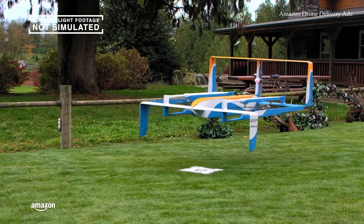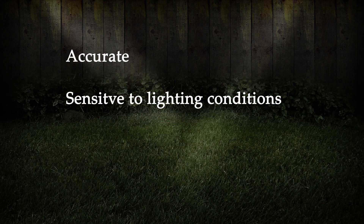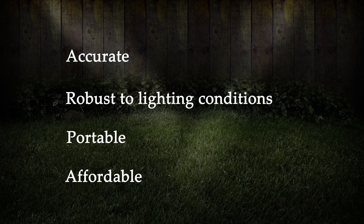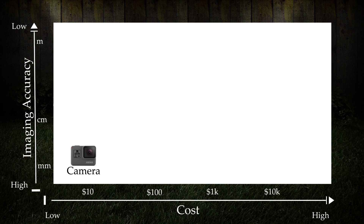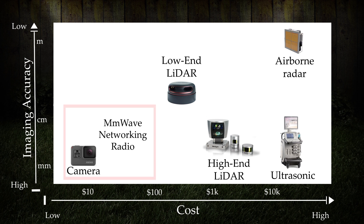Autonomous devices like drones need mobile imaging to identify surroundings. Using a camera for imaging is accurate but depends on brightness. Besides being accurate and robust, the solution should be portable and affordable on a single device. Unfortunately, today's commercial products do not meet these requirements, so we propose a promising low-cost solution using millimeter wave networking radios.